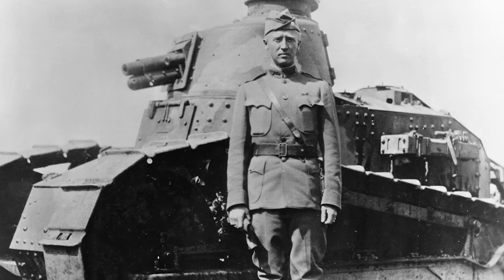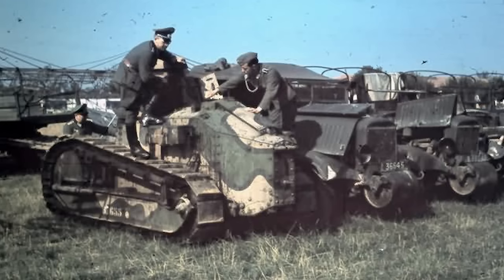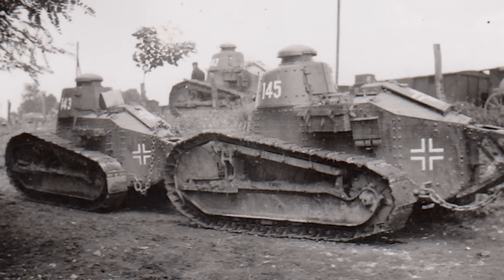After 1918, the tank remained in service on a large scale, and some were converted for new roles, such as bridging and self-propelled artillery. In 1939, the tank was still in use, and the Germans took over many of them after the French collapse in 1940.